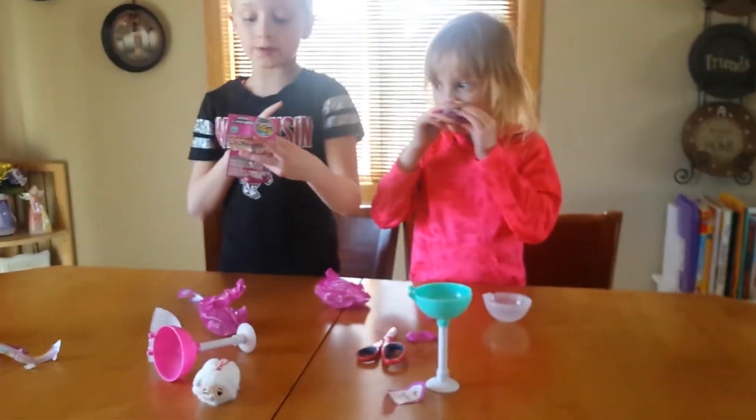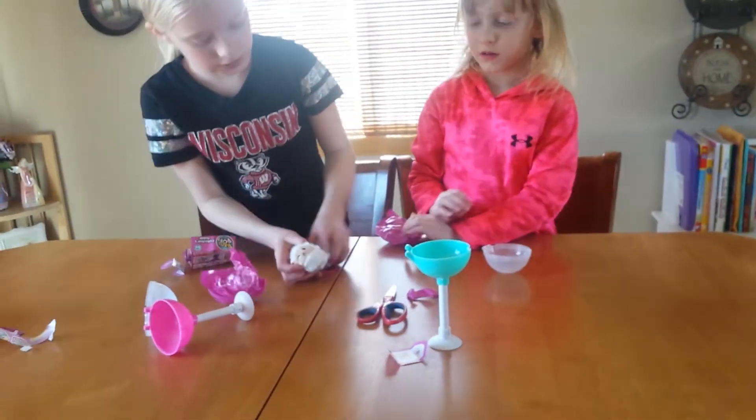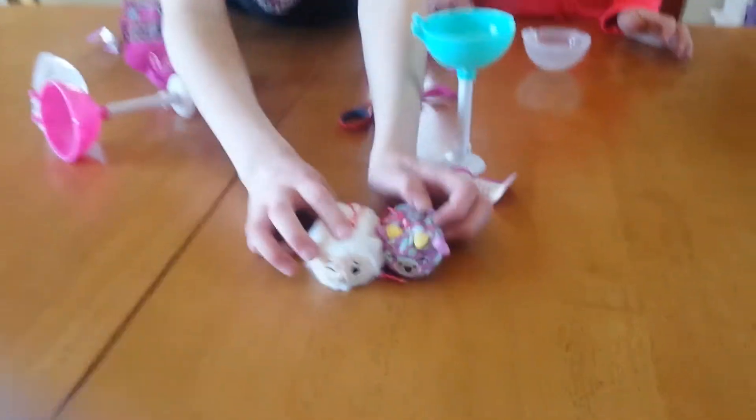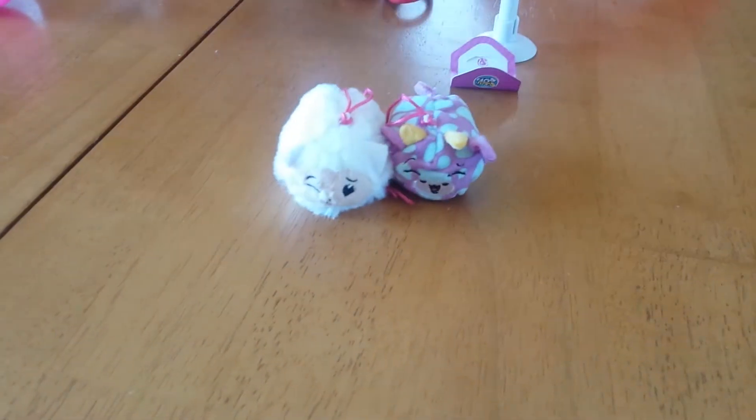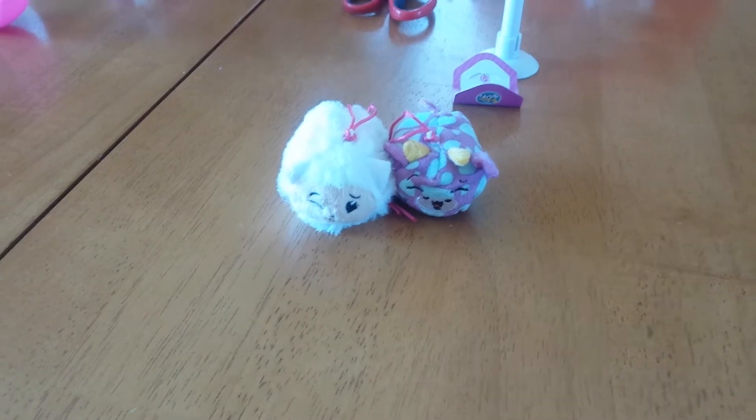So hers smells like grapes and mine smells like marshmallow. These are what we got — she got her little cow. Here's the horns. What is mine? I want to be a common.